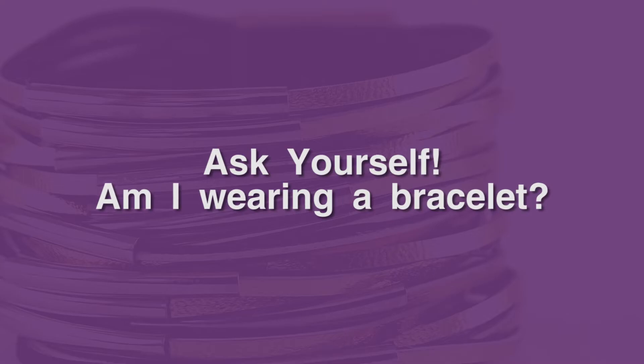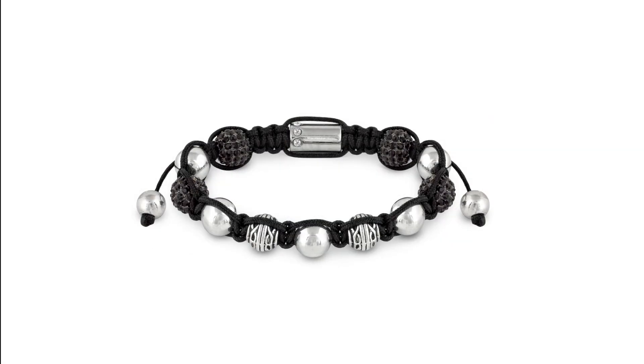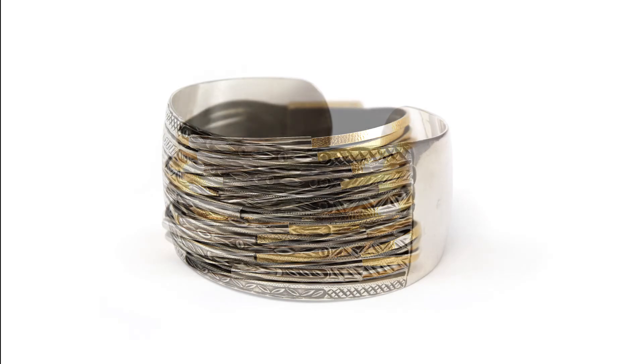Ask yourself: am I wearing a bracelet? There is no bracelet — dangly or tight — that won't capture germs just right.